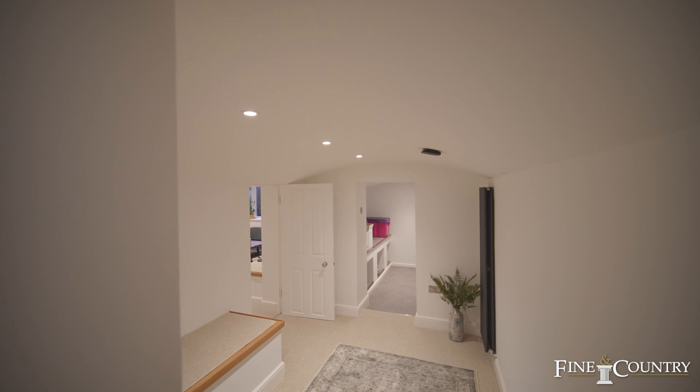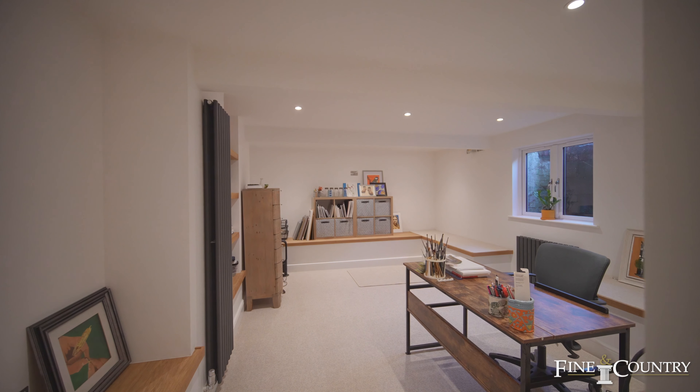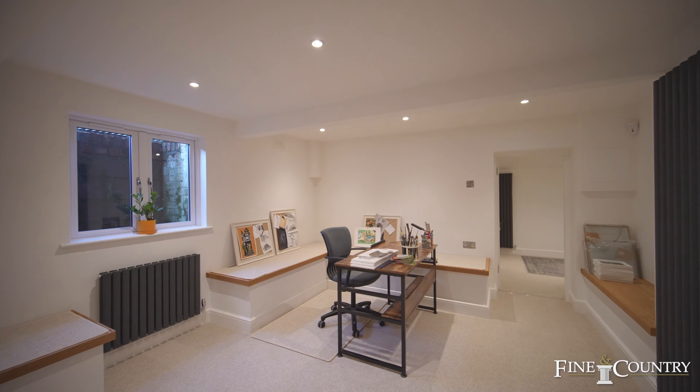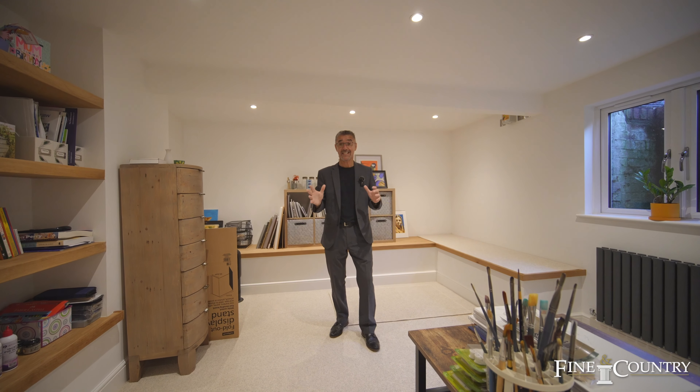Another unique thing that the clients have done to this particular property is renovate the basement downstairs. They currently have it as an art studio — this could be a cinema room, a playroom for the children, or another office. What a fantastic job they've done and what a fantastic area.